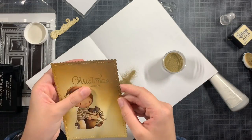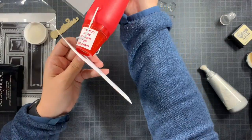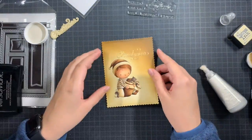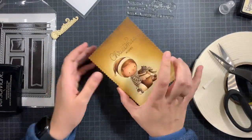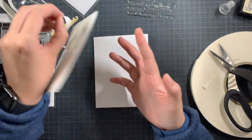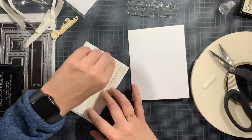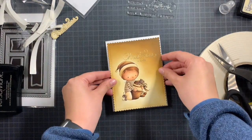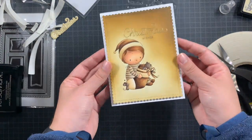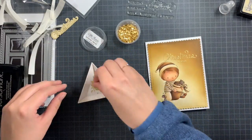Once I removed all the excess embossing powder I heat set it. If you have excess embossing powder in tiny areas, try using a craft knife or tweezers rather than a brush, because with a brush you can accidentally remove the sentiment itself. I use a brush for the broader areas, but for the details a craft knife is much handier. Then I adhered the panel using foam tape on my card base, since it was a bit bulked up by the heat embossing.